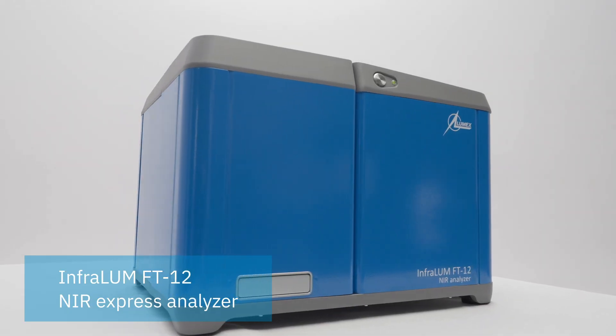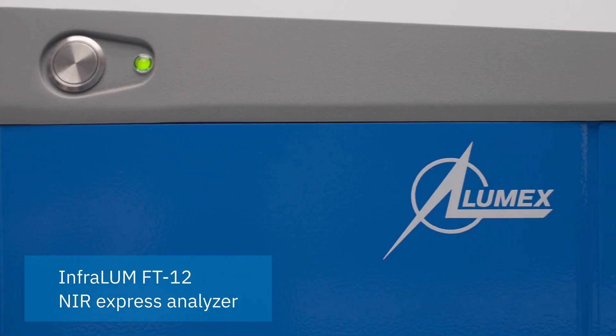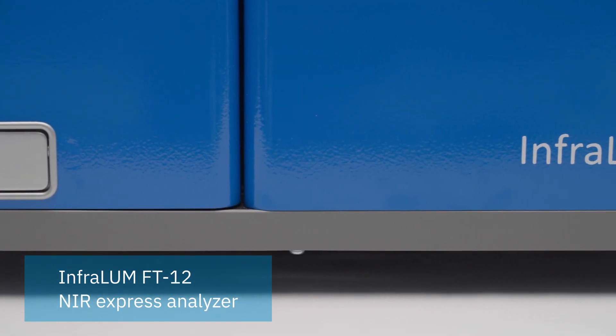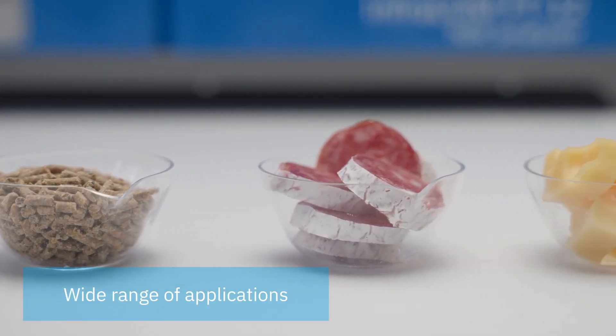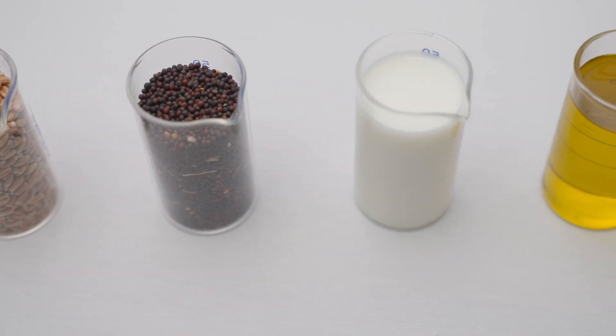Imagine getting better quality end products and fewer costly out-of-spec batches. It is now possible with laboratory level testing right at your processing site using an Infralume FT12 Express Analyzer. This multi-purpose tool by Lumex Instruments performs a quick non-destructive analysis of food and agricultural products.